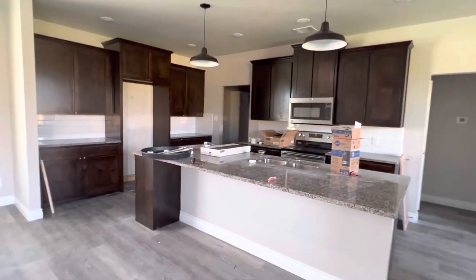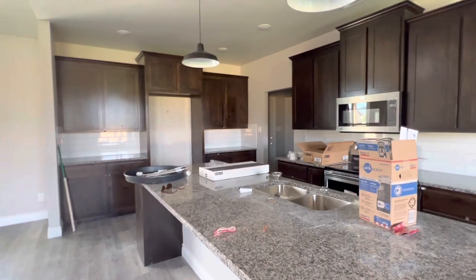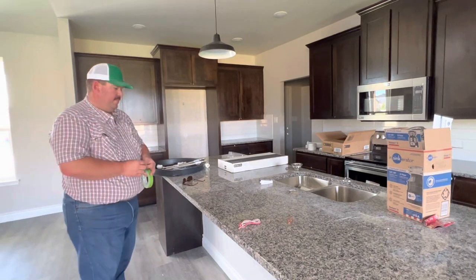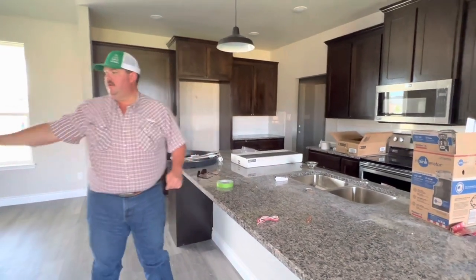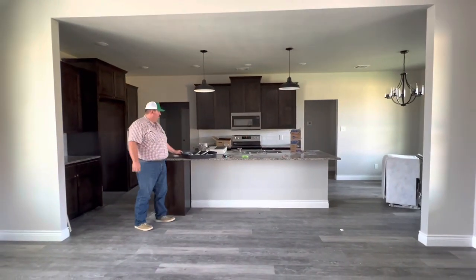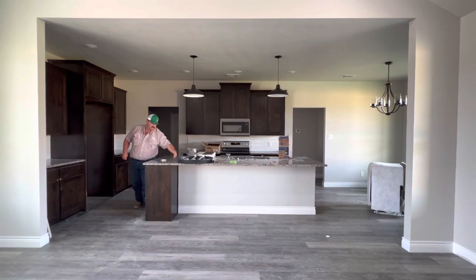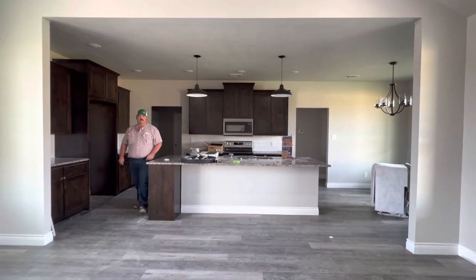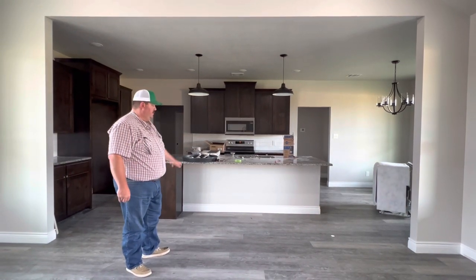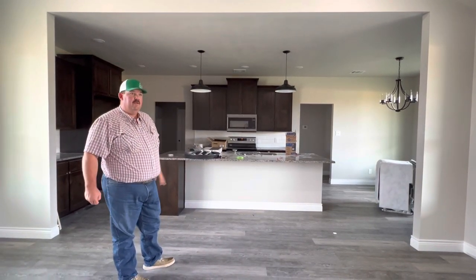We're going to come into the kitchen — this is my favorite part of every single house. We talked a lot about this kitchen because Cody did not like the placement of the fridge. We had a little mishap on this island — we didn't notice it until the island was set. When we got in here, after looking at the back of the little pony wall we built, I look at it and it's not symmetrical. That kind of really drives me nuts.